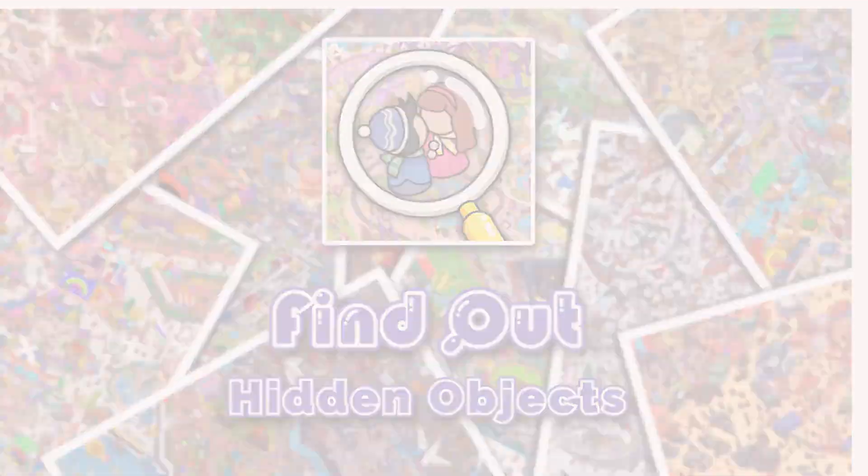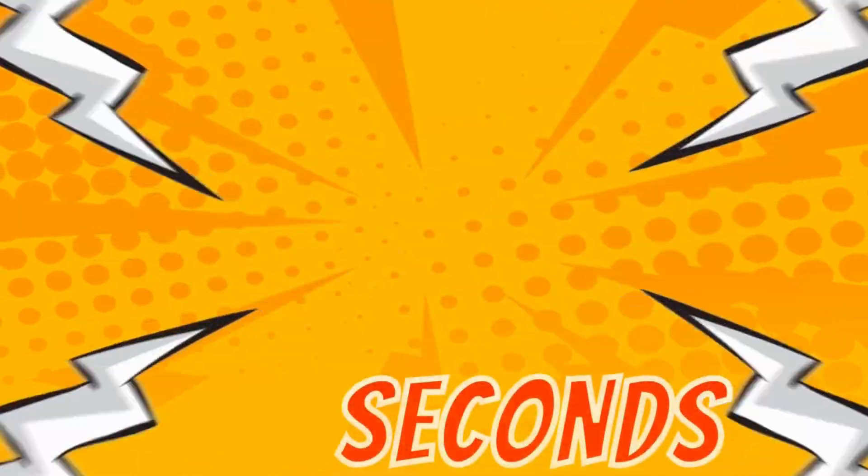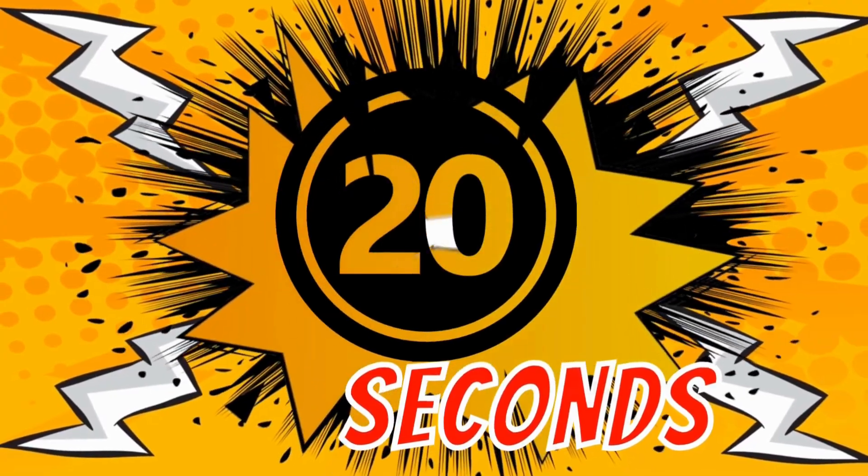Welcome to another video of Find Games. In this video you will get 10 different puzzles. Each puzzle gets 20 seconds to answer. Let's start. Puzzle one: find a hippopotamus.